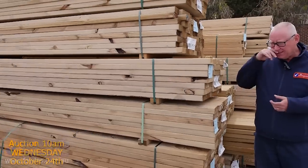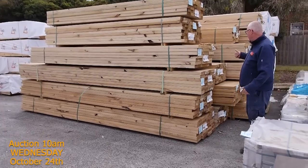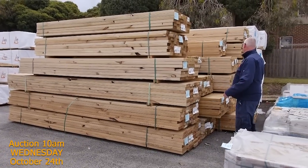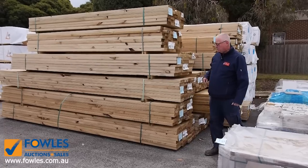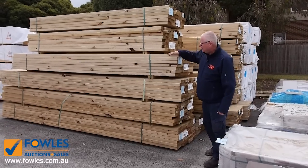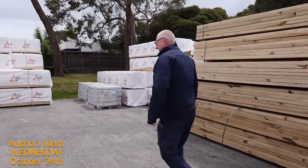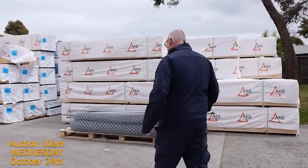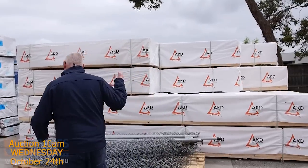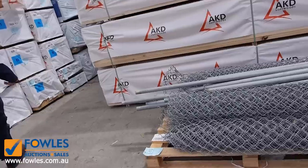As you can see, plenty of timber in again this week — heaps and heaps of framing pine which has been delivered. We've got 90 by 45, 140 by 45, 190 by 45, 240 by 45 — some nice fresh stock. There are also heaps of tiles along there, and we've got a great range up to six meters long in the 90 by 45. Lot number 85 down the bottom there is the pallet of chain mesh fencing and poles to clear.